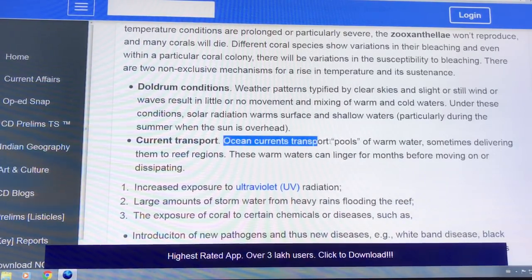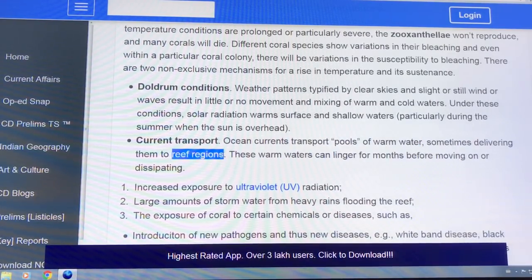Ocean currents transport pools of warm water, sometimes delivering them to reef regions, and I suspect some of that is going on. Stay tuned for my upcoming video on ocean current changes.